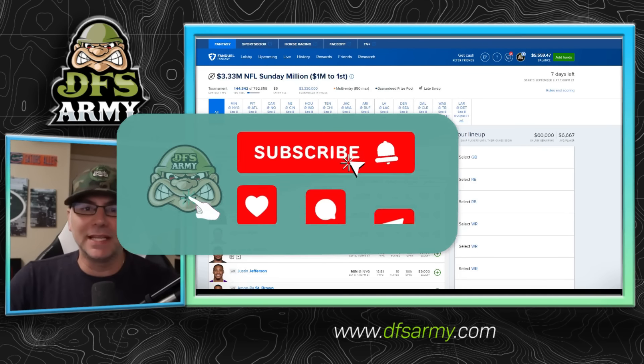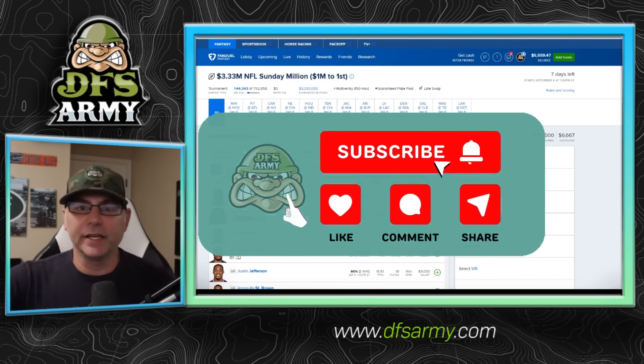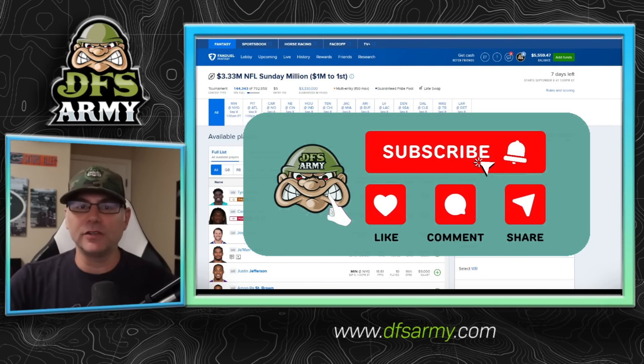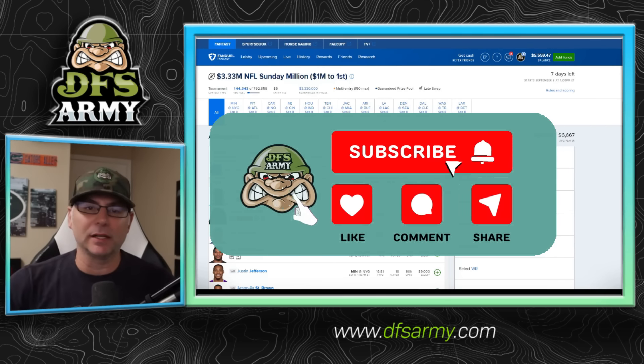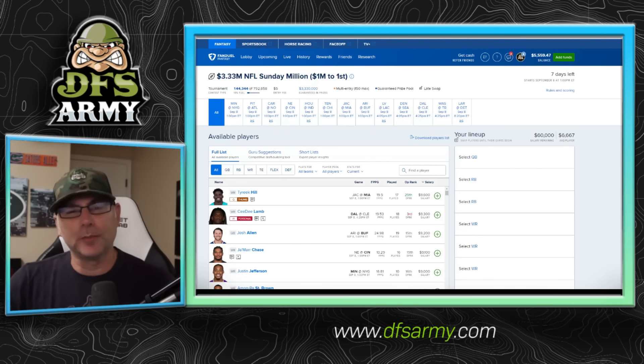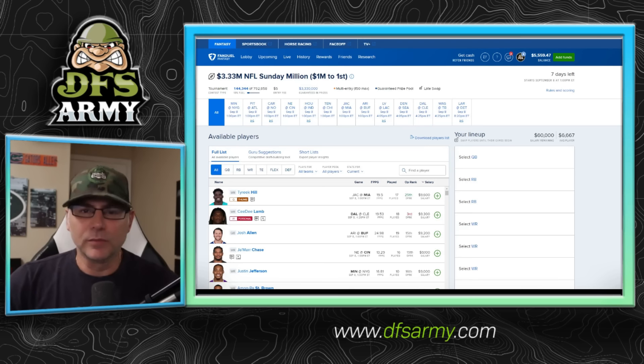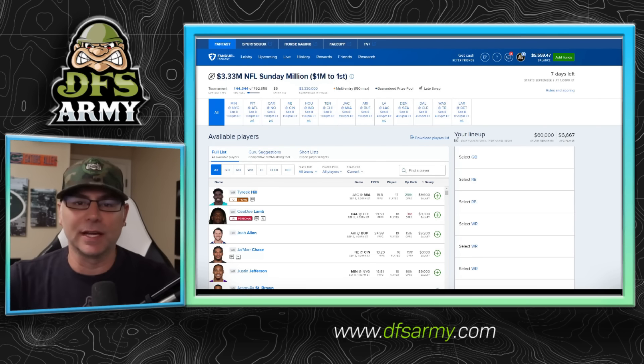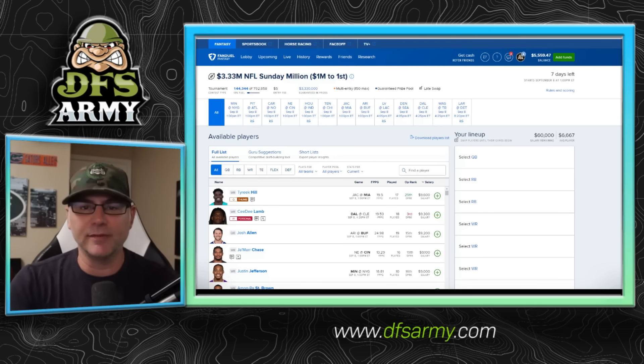What's up guys, Kevin Allen here from DFS Army and it is NFL week one, right around the corner. We're taking a look at FanDuel week one main slate. We got some changes to go over on FanDuel — they got a big million dollar contest posted. We're going to do a first look, go position by position, and understand the FanDuel scoring system. We're going to emphasize FanDuel a little bit more than in the past this season because I'm really excited about the contests they put out and some changes they've made to the scoring.